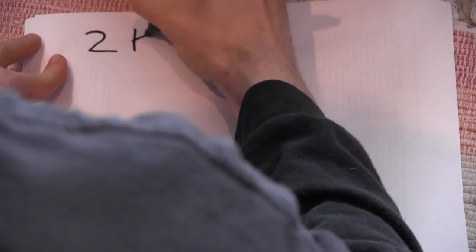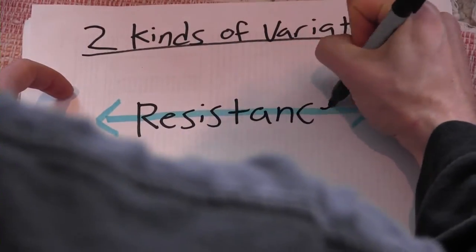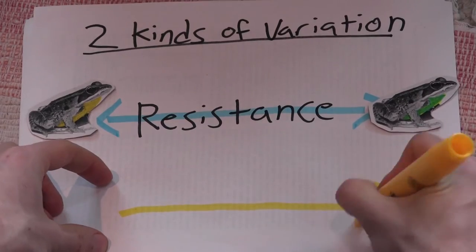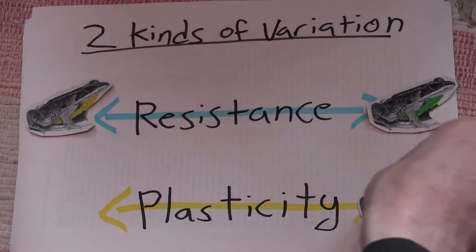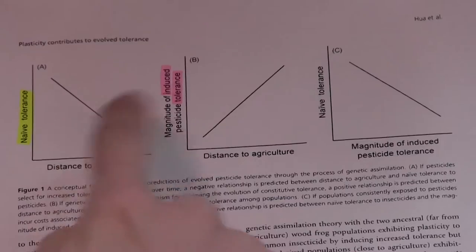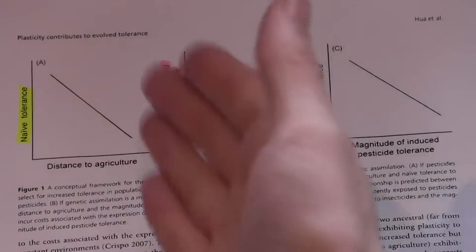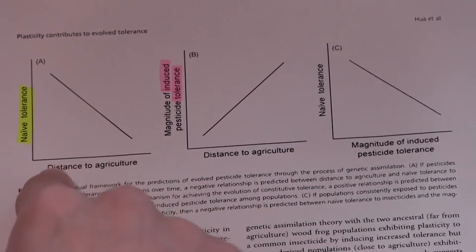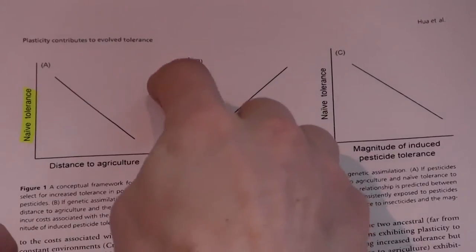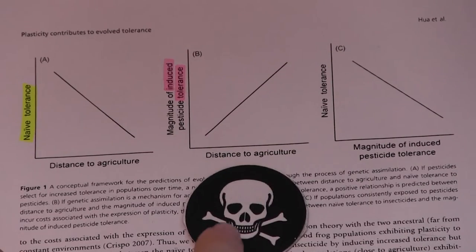So there were actually two kinds of variation that this study sought to measure. The first kind was resistance itself — some frogs would be more resistant, some frogs less so, based on where they came from. The second kind of variation was variation in plasticity. They predicted that some frogs would be more plastic in their pesticide response, and other frogs less plastic, also based on where they came from. Naive tolerance is a measure of how tolerant a frog is to pesticides having never been exposed to it before. They predicted that frogs from closer to agriculture would have a higher naive tolerance. Induced tolerance is a measure of how much benefit a frog might get from being previously exposed to a sublethal dose when it is eventually exposed to a lethal one.